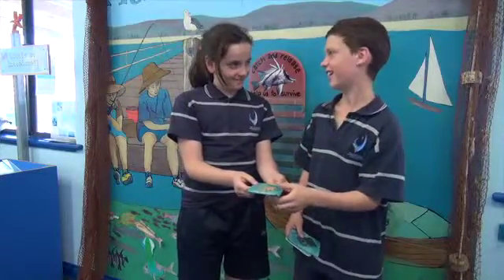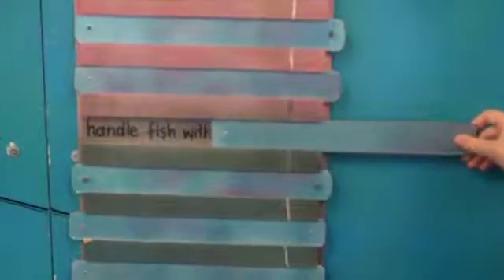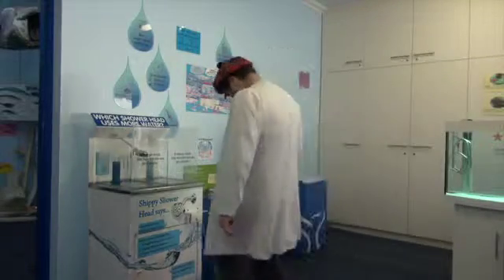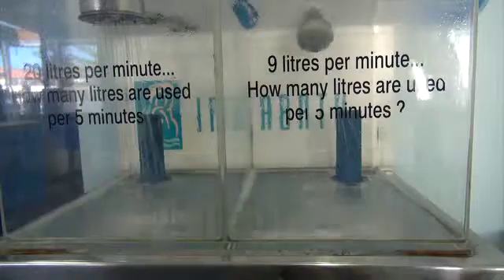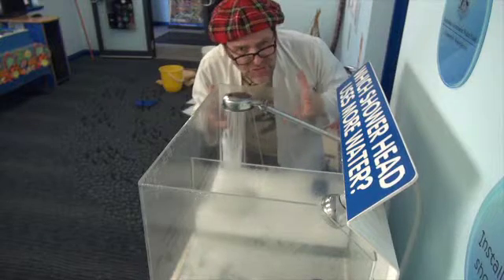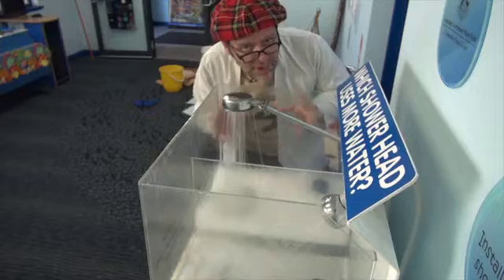Next up, what do we have here? With this, you can learn all kinds of things, including the fact that if you're going to handle fish, you need to wear gloves. Whenever you hear that bell, it's time to move off to the next station. Now, this is showing us how much difference a different shower head can make to the amount of water we use when having a shower. Which one do you think uses the most water?